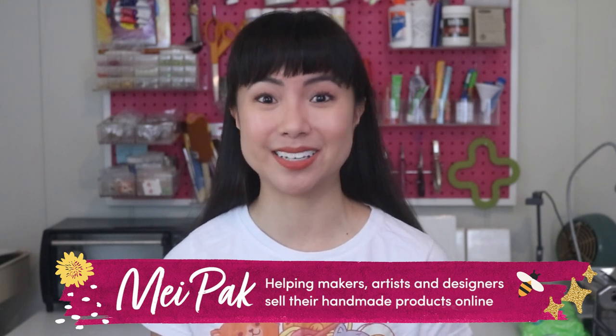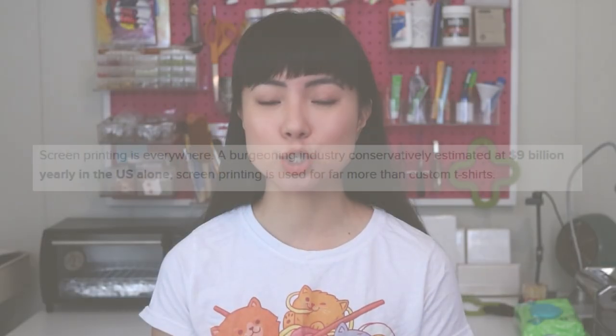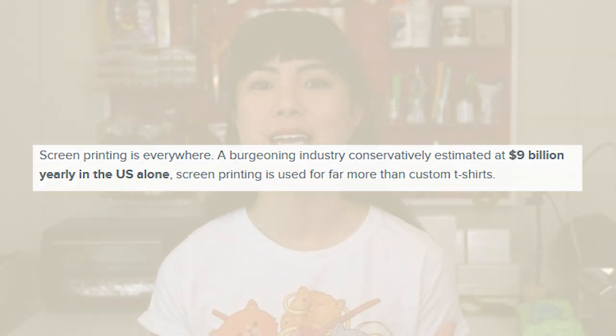Hi, I'm Mae Pak. I help artists, makers, and designers make a living selling their handmade products online. Screen printing is super popular and it's sometimes called silk screening. It's the method of laying thick ink on top of the t-shirt rather than soaking it to print a design. Screen printing is actually an $8 billion industry, so there's absolutely customer demand.